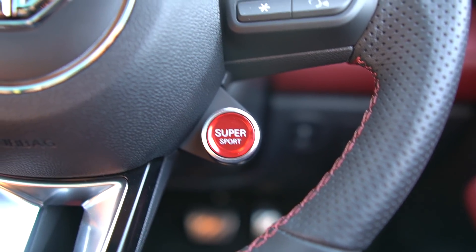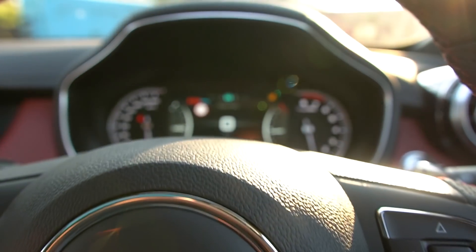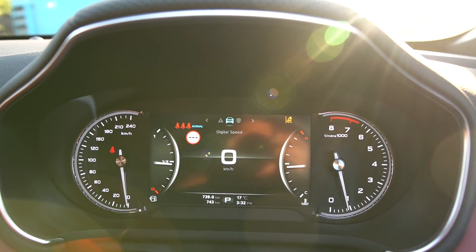MG is designed in Britain but is a Chinese brand — SAIC Motors — which manufactures many big brands in China including Volkswagen, Audi, and Chevrolet. If we look at this cluster, what can you explain?